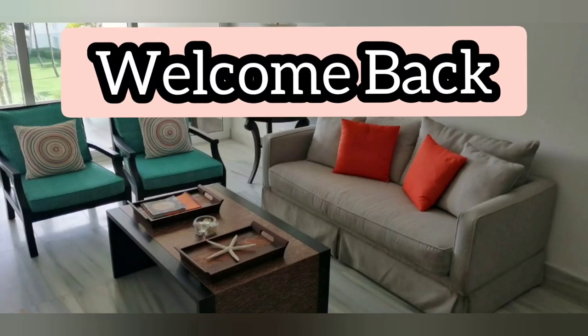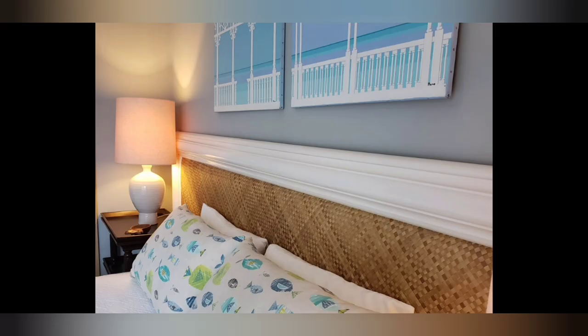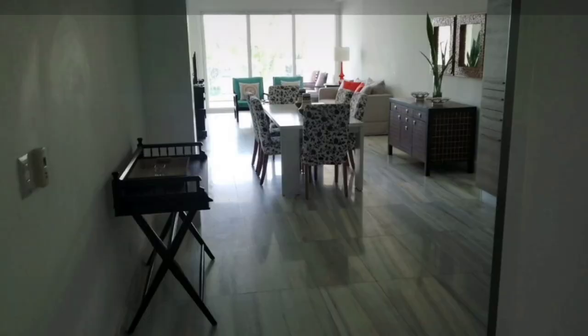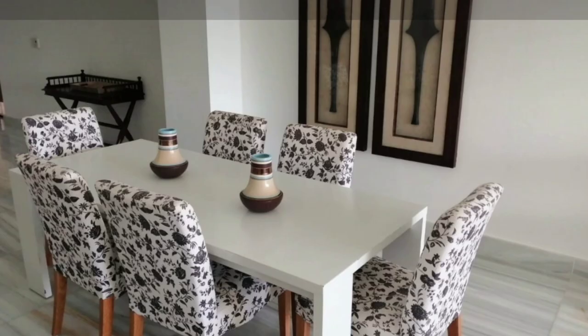Hey friends, welcome to my channel. I'm Cerise, and this wonderful condominium that you're looking at right now is located in Cabarete, near Kite Beach. Cabarete, for those of you who don't know, is located in a province on the north coast of the Dominican Republic called Puerto Plata. Puerto Plata airport is roughly 30 to 35-40 minutes from Cabarete, depending on how you drive.